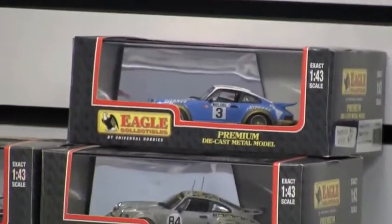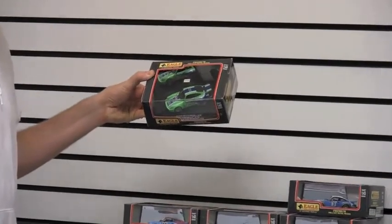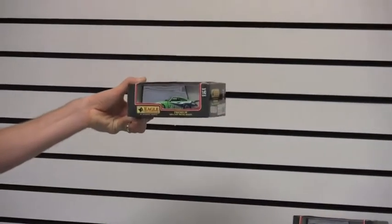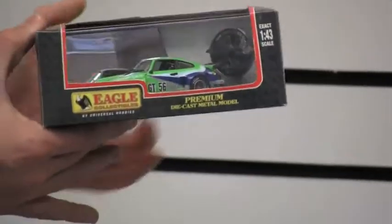The first one featured here is the Porsche Carrera RSR, and this is from the 100 Kilometers of Nuremberg in 1974. You'll see it's the number 56. What's cool with these Eagle collectibles is...